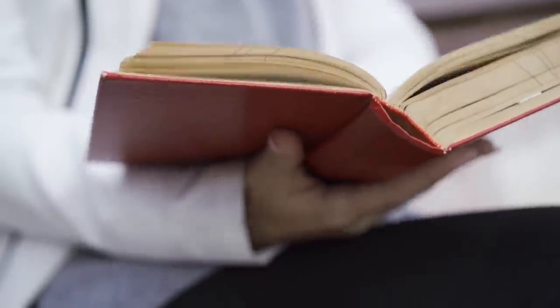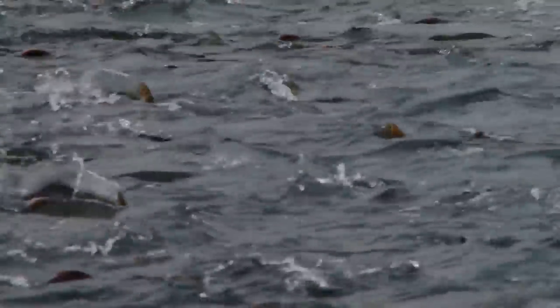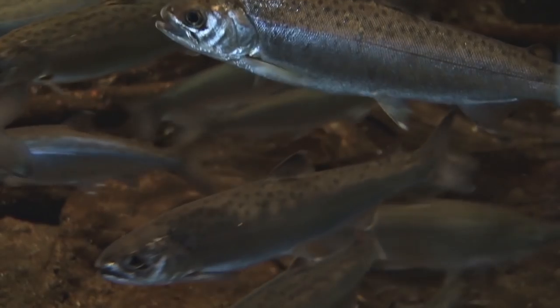The local Makkah tribe spoke of the fish in legend, saying that each year it was the king of salmon that led the normal salmon back to their spawning grounds. Eating or catching this fish was forbidden in the old days — they feared that if man killed the king of salmon, all the salmon would vanish.